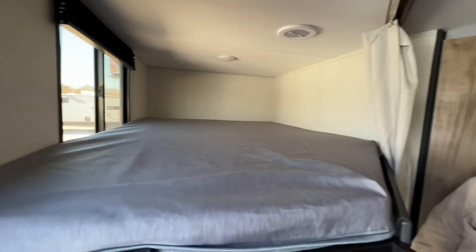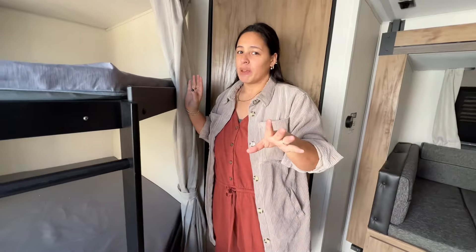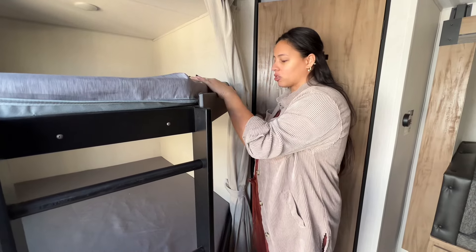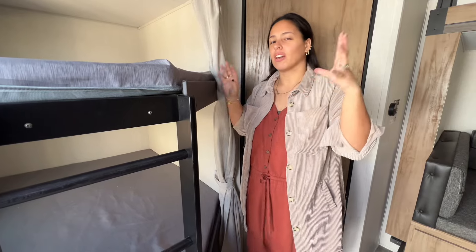You have the two beds right here, so if you have family, it's perfect. If you don't have a family and you want that extra space, you can literally take this section out or make it the main living space. You can take it all out and then have an office space, which is really nice because you can customize this RV.